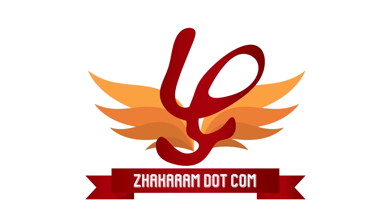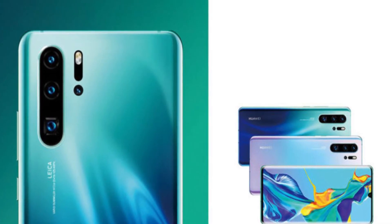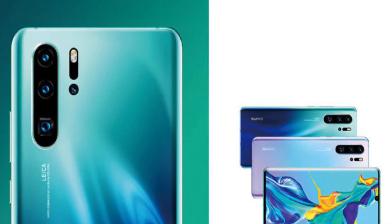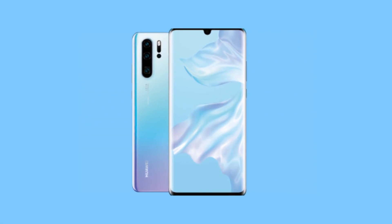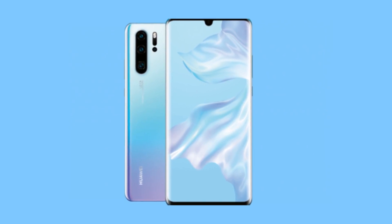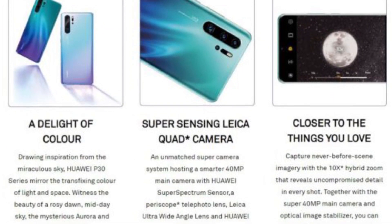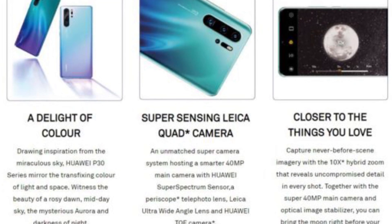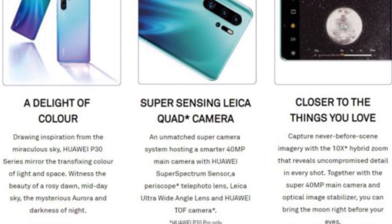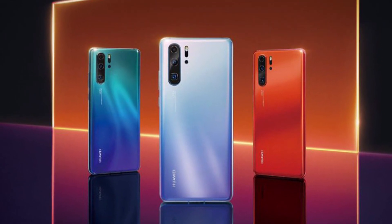Hi guys, this is Venkat from laharum.com. In this video we're going to see about the Huawei P30 series, which is going to launch on 26th March 2019 in Paris. As we all know, last year Huawei P20 Pro came with a triple camera setup with Leica collaboration, and Huawei had a great year in 2018. The P30 series comes in three models: P30 Pro, P30, and P30 Lite.